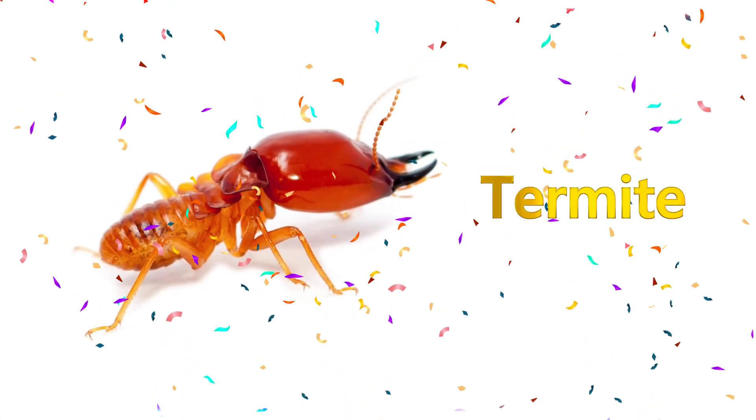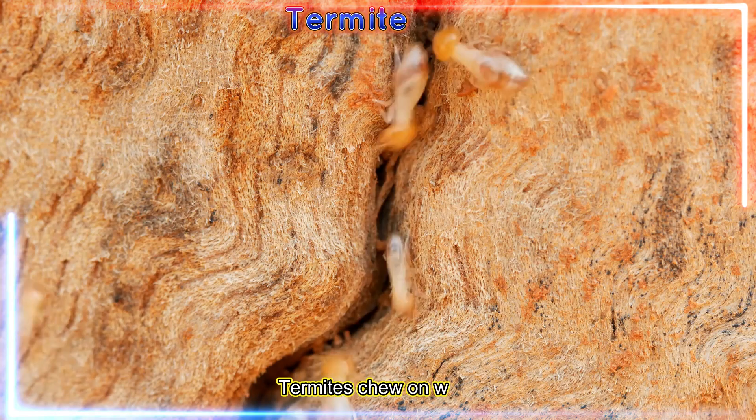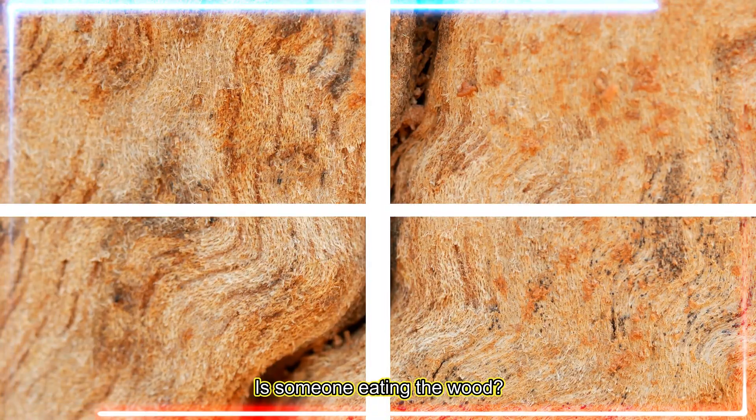Termite! Termites chew on wood and live in big underground homes. Knock knock — is someone eating the wood?